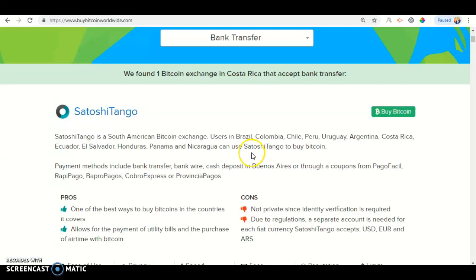You can use Satoshi Tango to buy Bitcoin. I'm going to end the video right here — go to the blog to find more information about Bitcoin and to learn.